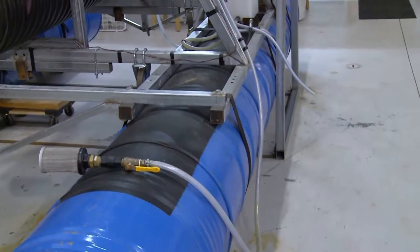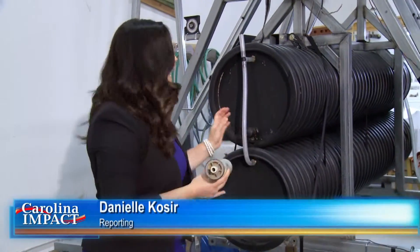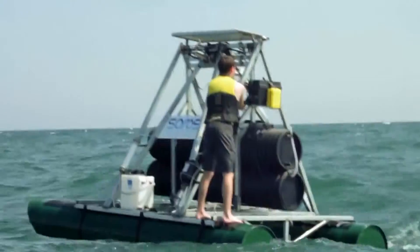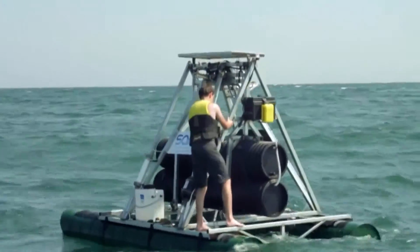Here's how it all works. These pontoons allow the system to float on the ocean. When the waves rock the device back and forth, this giant pendulum swings, powering the pumps that allow this membrane to perform reverse osmosis. By the time the water makes it through this membrane, you get pure H2O.